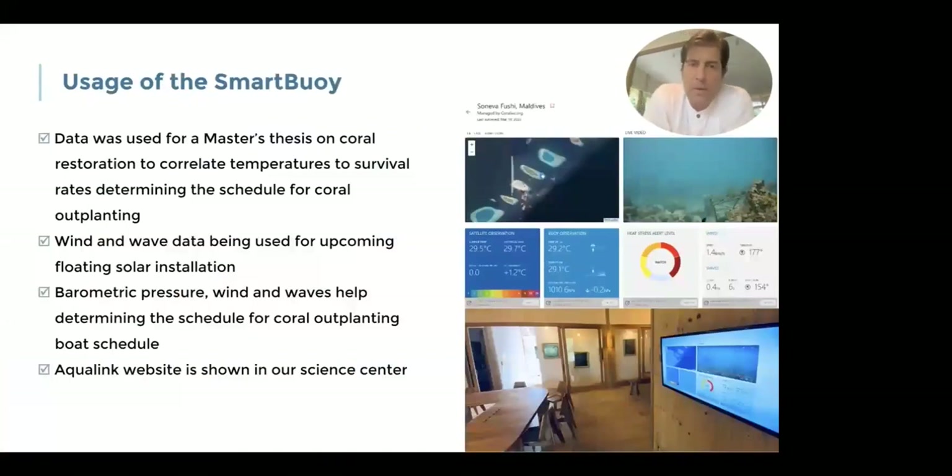There are several things we derive from the data. One was used for a master's thesis on coral restoration on Fragut Island, where we correlated temperatures to the survival rate of corals in the nursery. This helped us determine the best schedule for coral outplanting regarding wind and wave action. The data is also being used for our hotel in the north of the Maldives — Suneba's Secret — where we installed a floating PV. Based on the wave height and strength data we derive, we can determine how strong the base structure of the floating PV needs to be.